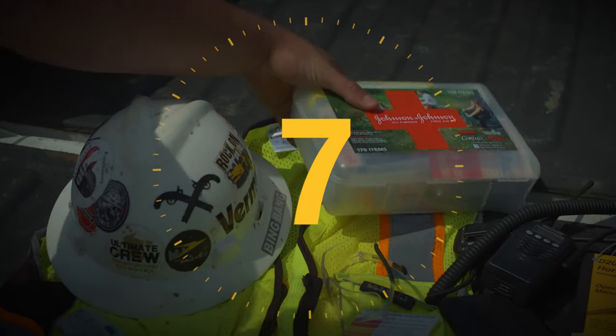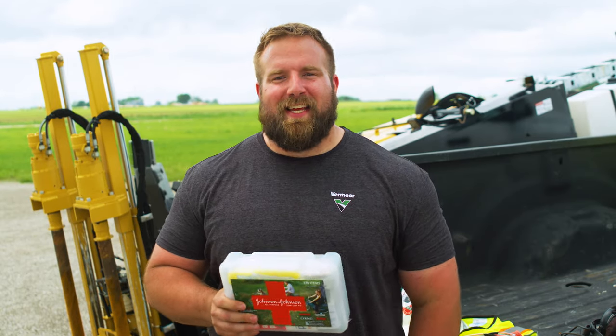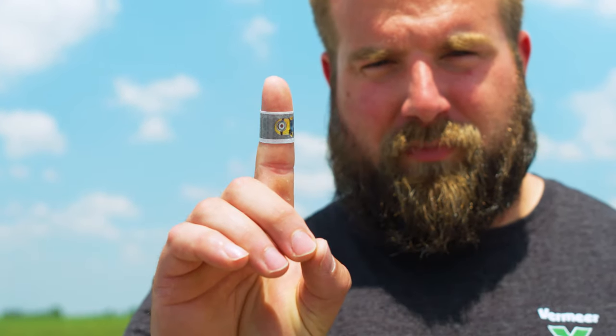Number seven is a first aid kit. Sure, you likely aren't going to carry this in your pocket, but you better make sure you have a first aid kit close by and well stocked. Keeping a first aid kit in every vehicle is a good policy to follow.